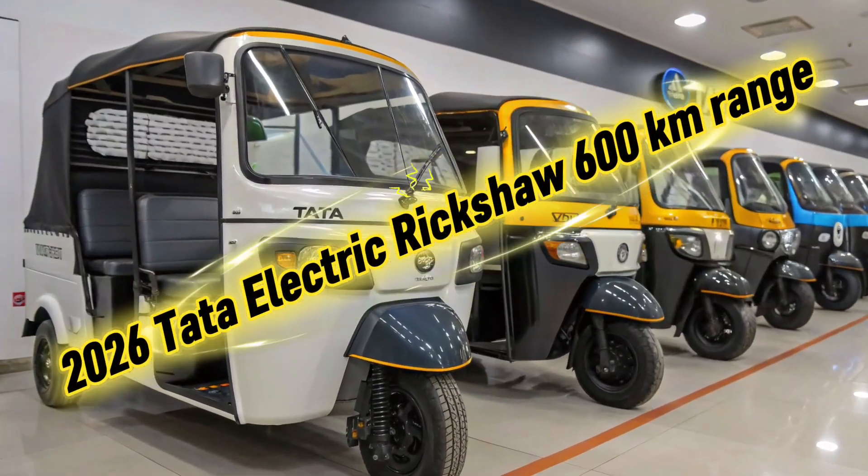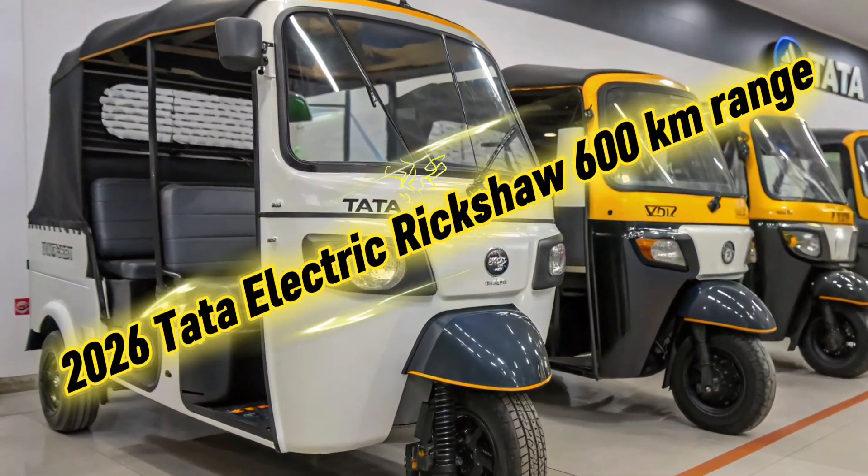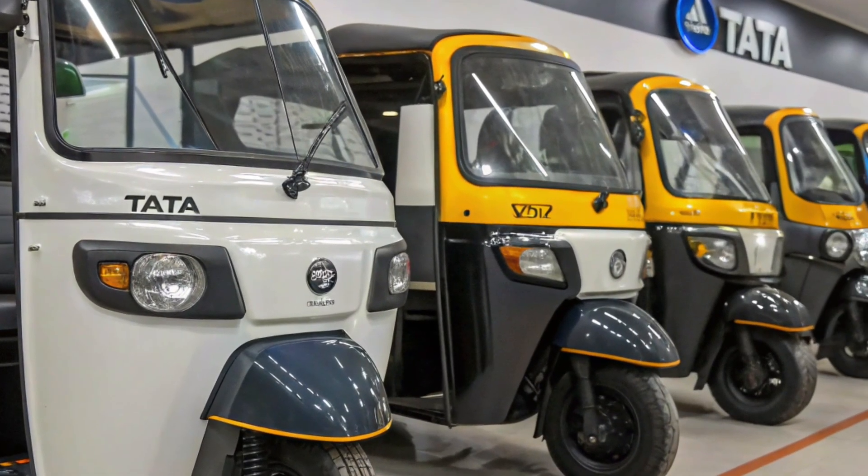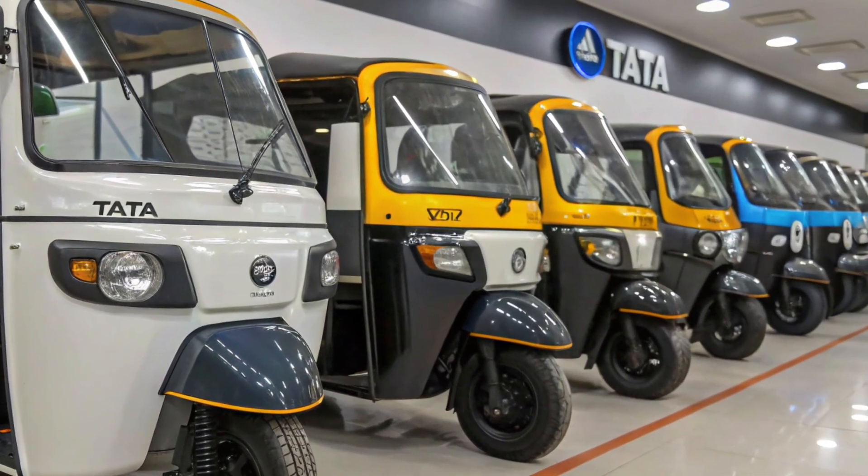2026 Tata Electric Rickshaw — with an unbelievable 600km range, this model is designed to set a new benchmark for electric rickshaws in India and beyond.